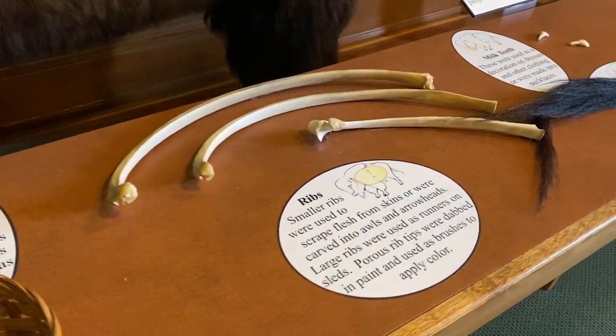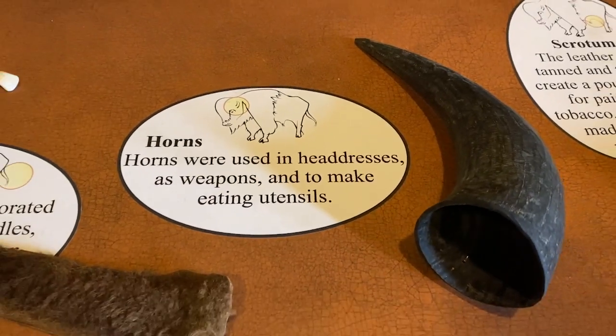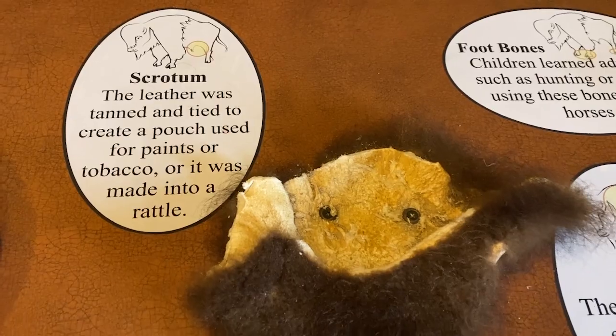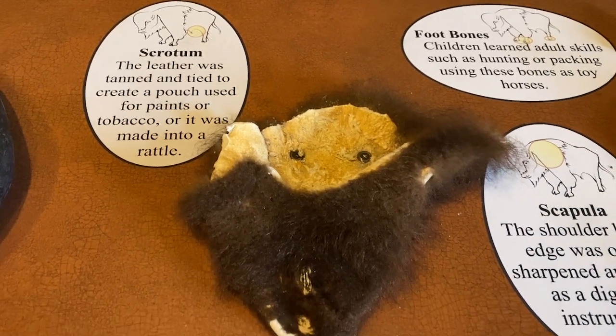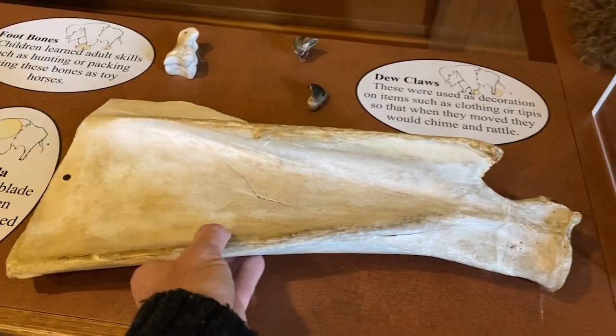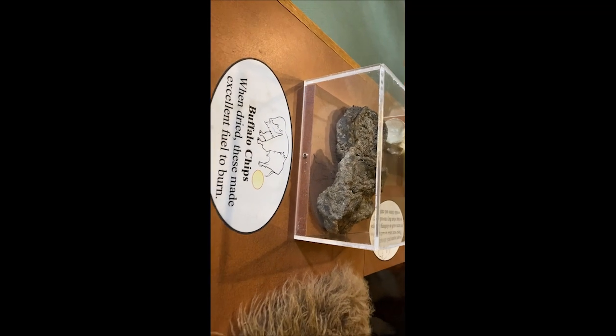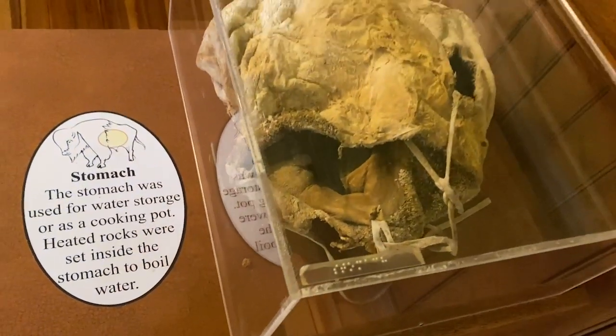Buffalo wool — that makes sense. Ribs, horns, headdresses — that makes sense too. Here's an interesting one: the scapula was used as a shovel. And buffalo chips. Buffalo's stomach — weird.